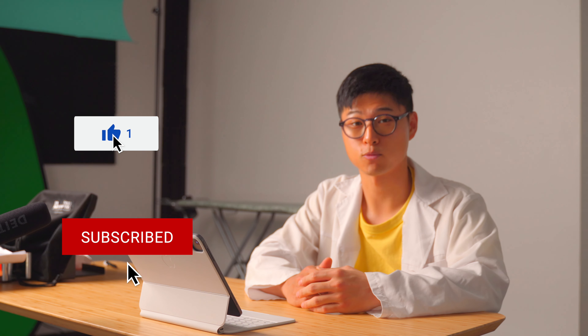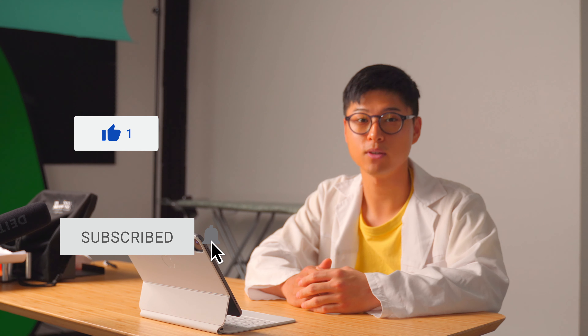But that just about wraps up today's video. If you learned something new or at least found something useful, then thumbs up — it would be greatly appreciated. Subscribe if you haven't already, and I'll see you in the next video.